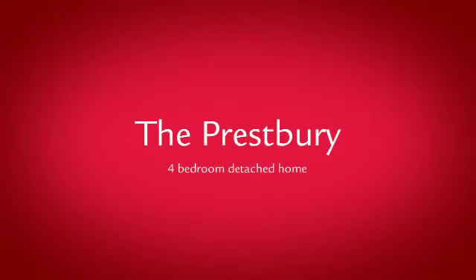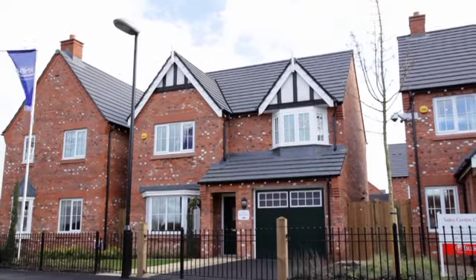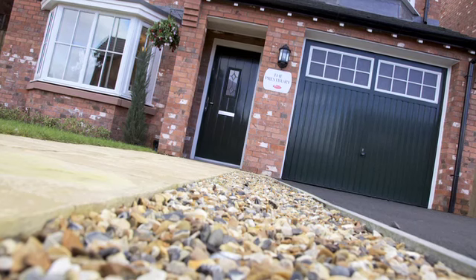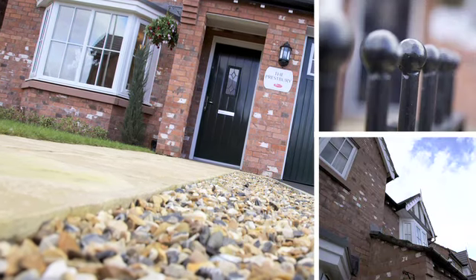The four-bedroom Presbury from Arlie is a substantial family home with bay windows and integral garage. The Arlie build quality is evident in the thoughtful detailing which continues inside.